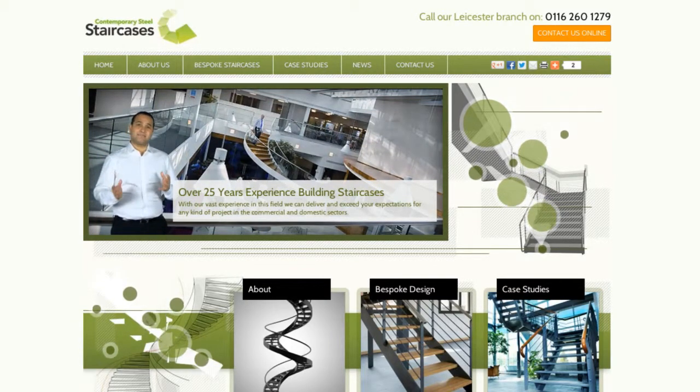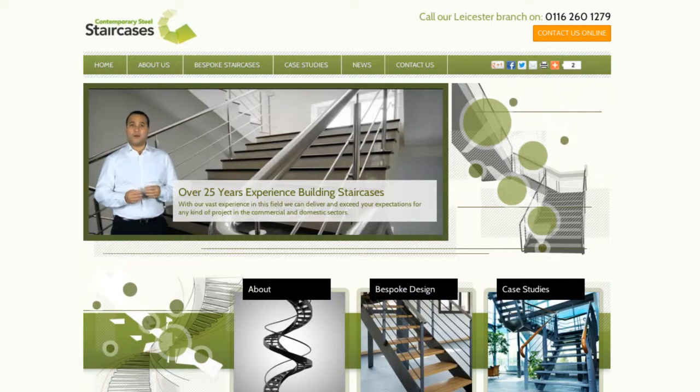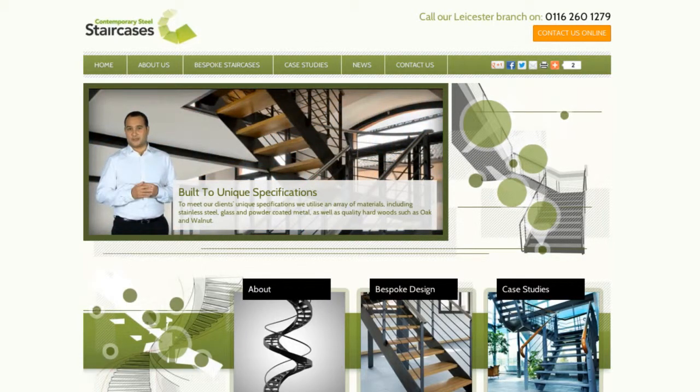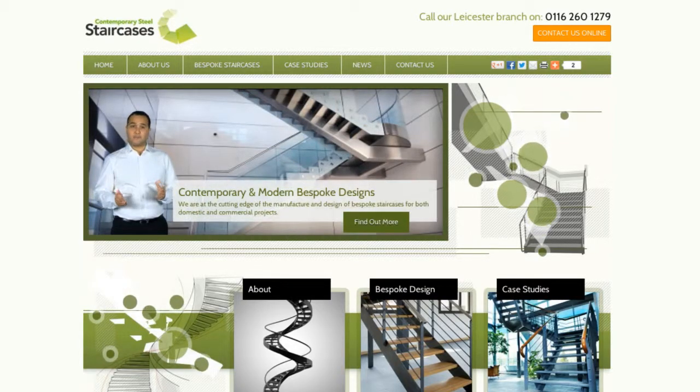But here at Contemporary Steel Staircases, our work is individually handcrafted from start to finish to create stunning, completely bespoke pieces that nobody else will be the proud owner of but you. We do all of the design work ourselves too, and will happily work closely with you to achieve exactly what you envisage.